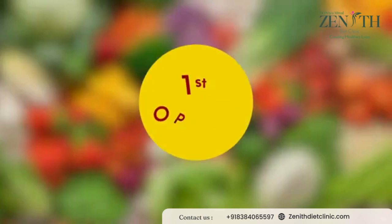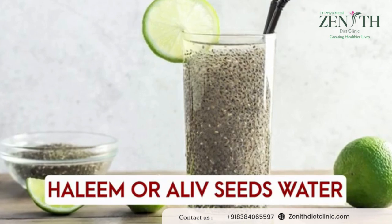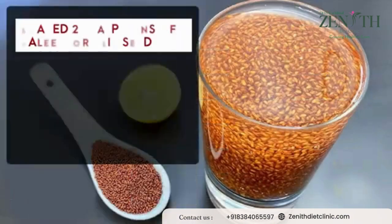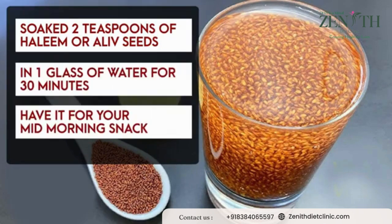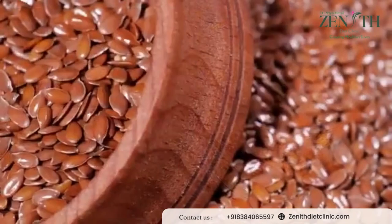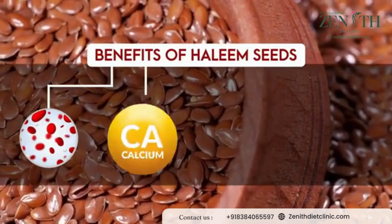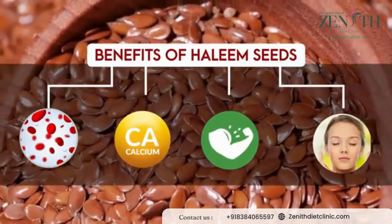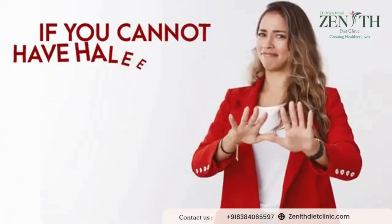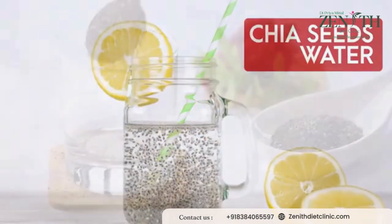The mid-morning snack can be halim or garden cress seed water. Soak two teaspoons of halim seeds in one glass of water for 30 minutes and have it as your mid-morning snack. The benefits of halim seeds are that they are a great source of iron, calcium, and protein, and at the same time give amazing skin benefits as well. If you cannot have halim seeds, you can always have chia seed water instead.